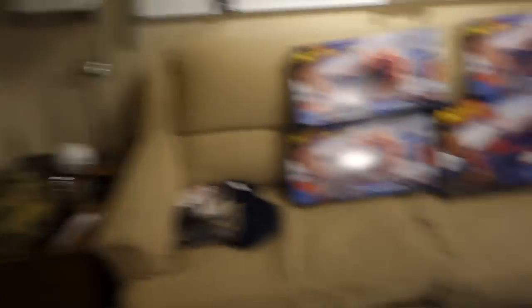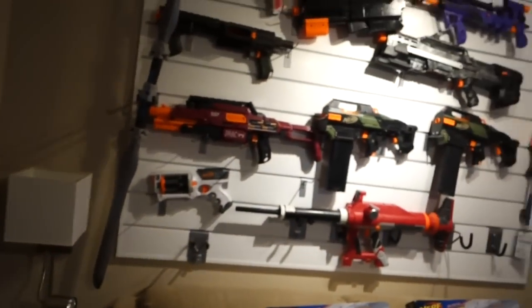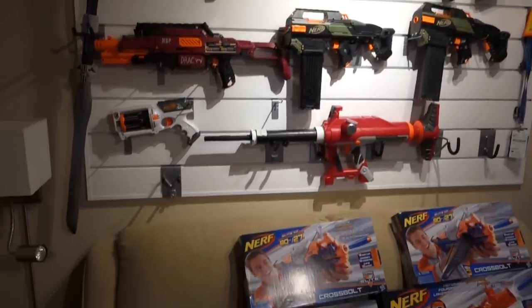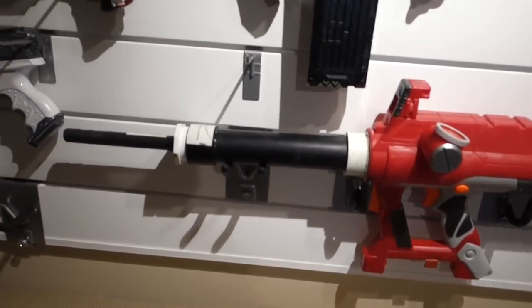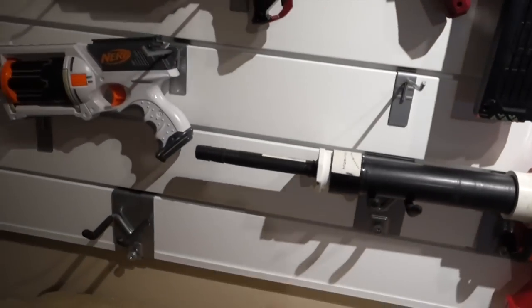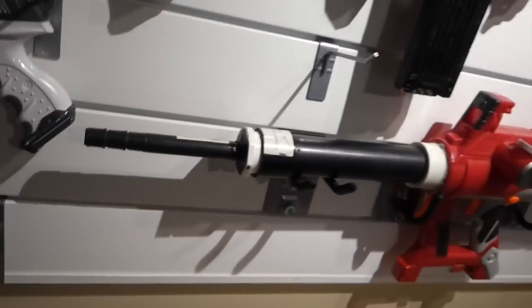There is more to my arsenal that's not just these rooms, and that's what I want to show you today. I also want to explain the new setup more because you've never seen this wall. Working our way around — the majority of these are all my modded blasters. This is one of my first mods — the Titan mod, so I can shoot single darts. First mod and probably the most proud one because I made it. It's cool.